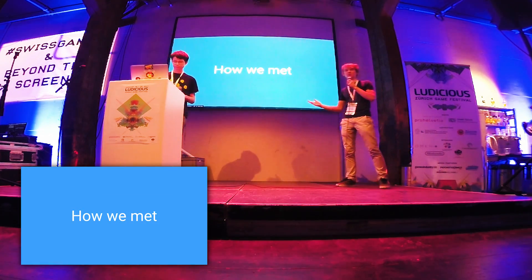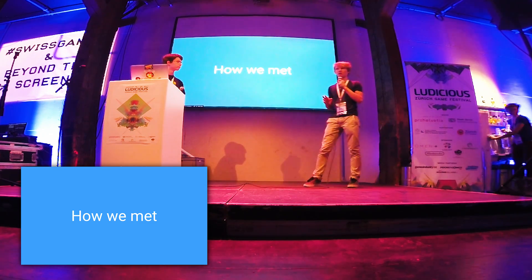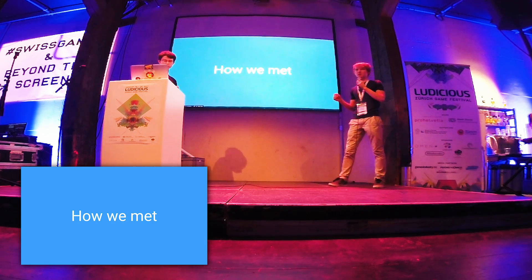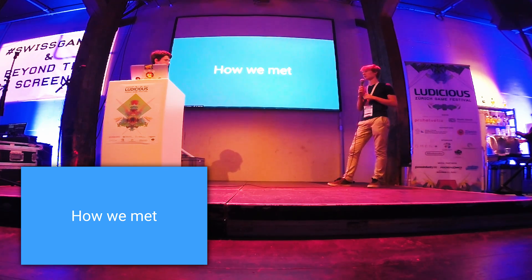So that was VR Dungeon. VR Dungeon is simply a game where two players play. One is in VR and the other player plays with a smartphone app. It concentrates on the communication between the players — they have to communicate well together so that the game is fun, and they get a reward in the end.